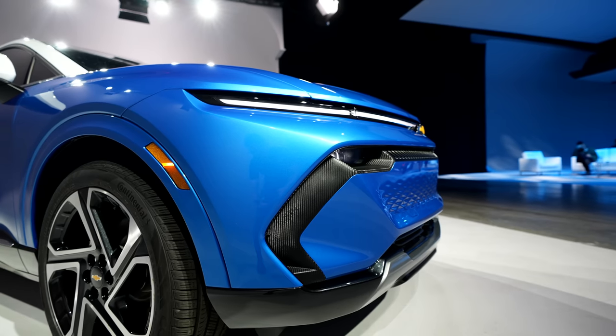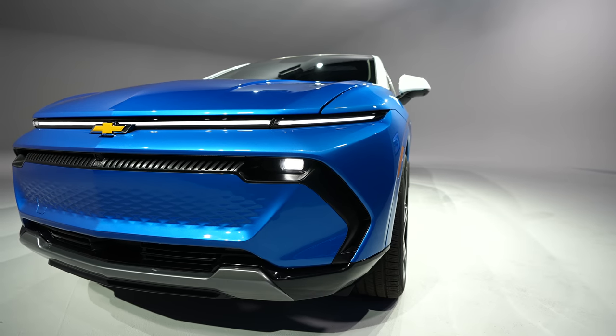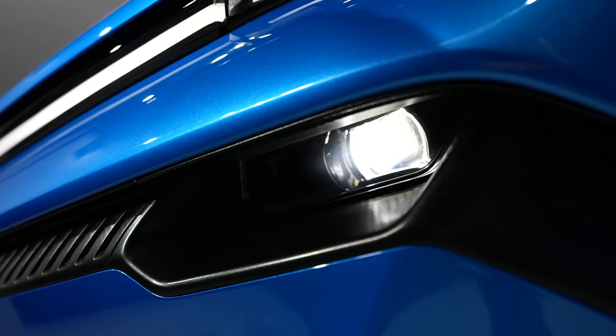For the design, it's pretty bold, edgy, and sporty as well. For the headlights, they are slim and sleek and they match the car very well.